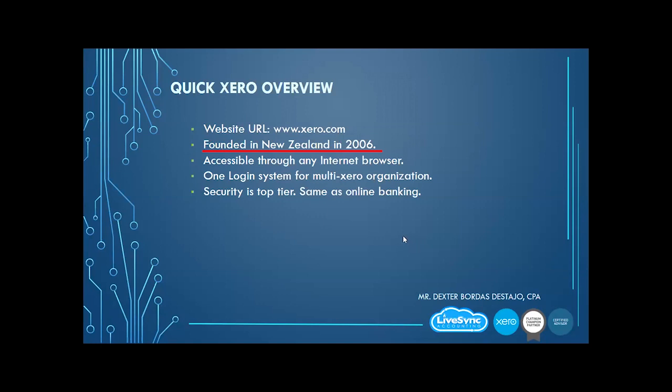When they set it up in 2006, they were very ambitious. Many of you in 2006 were maybe still in college or high school. But at that time, because of the forward thinking of the founders, they already built an accounting system using the cloud. All other accounting systems out there were still catching up.